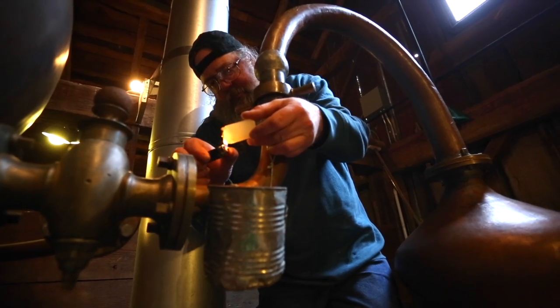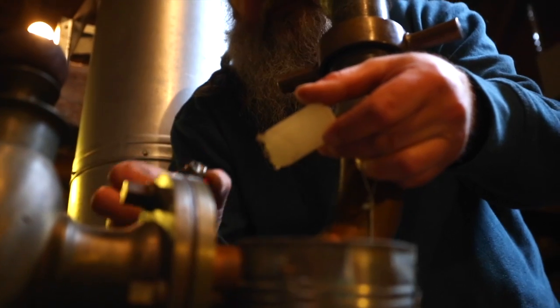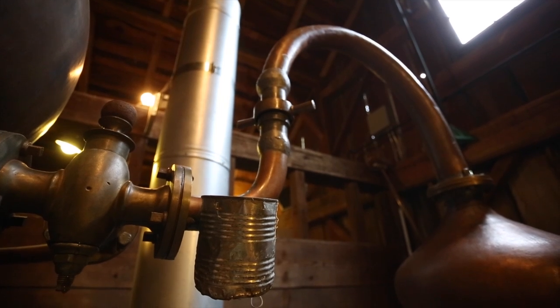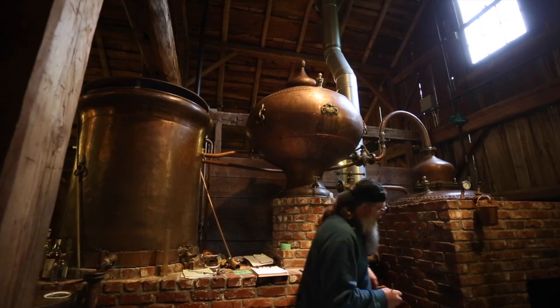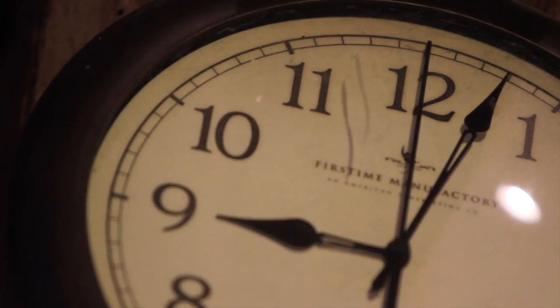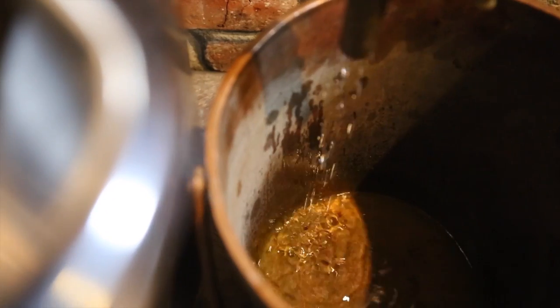At the beginning of the distillation, we hang a can across the swan neck of the still. And when the vapors start to come across, it heats up the copper. When the vapors get to that point on the still, the wax melts and the can drops — it kind of acts as our alarm clock. When that happens, we want to turn the fire down and make sure the condenser is running. Once that can drops, we've got about 10 minutes before the spirits start to actually come across to the condenser.